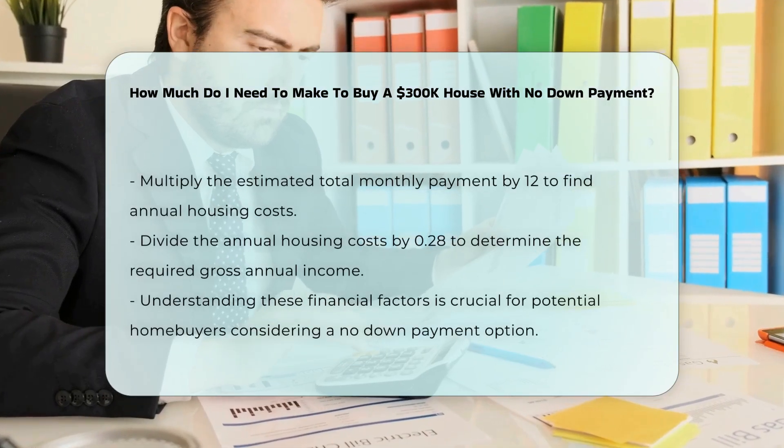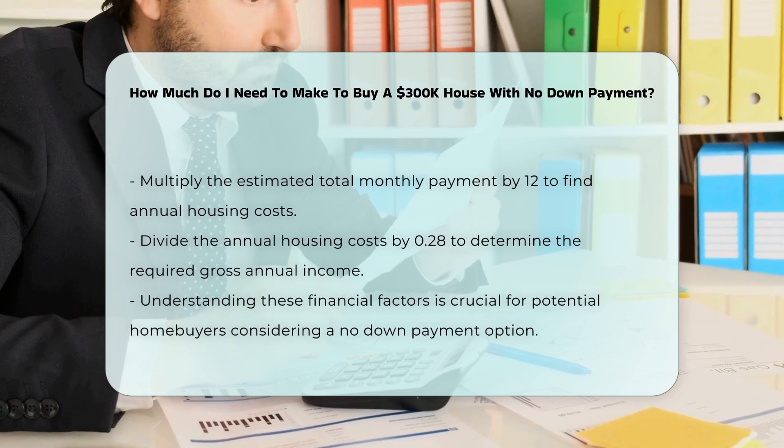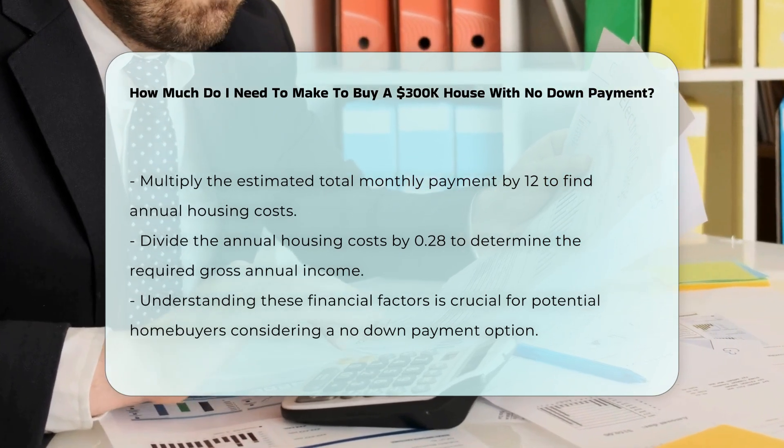To determine the income needed, you can use the 28% guideline. Multiply your estimated total monthly payment by 12 to get your annual housing costs, then divide by 0.28 to estimate the required gross annual income.